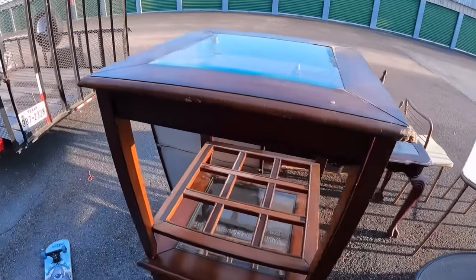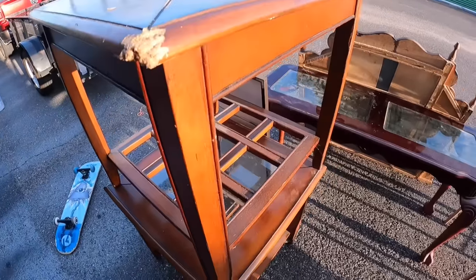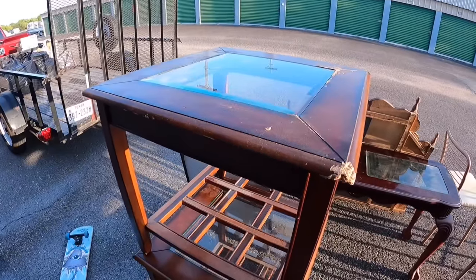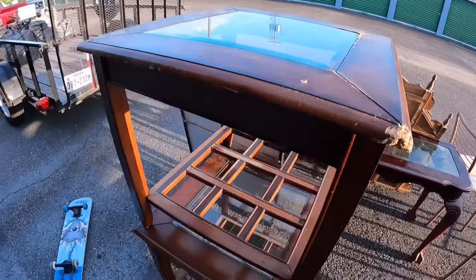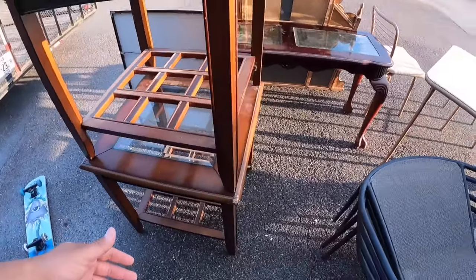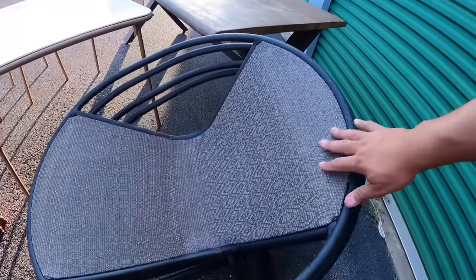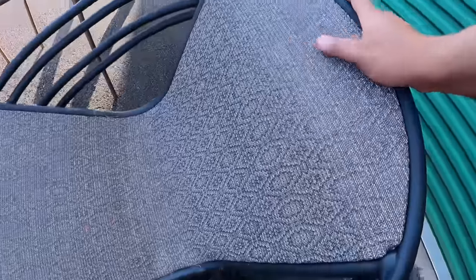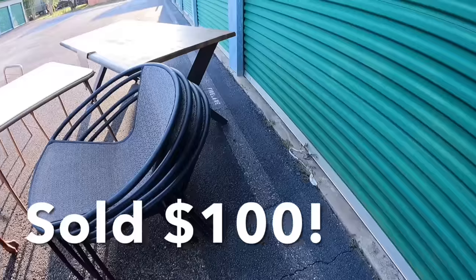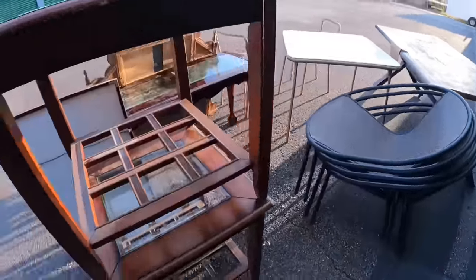We got the little end tables here — just noticed that one. These might have to be given away for free to someone who wants them, due to condition. We got awesome patio chairs right here in excellent condition — it's like a snakeskin pattern almost, really nice. You've got four of them with a round shape. Very nice indeed.